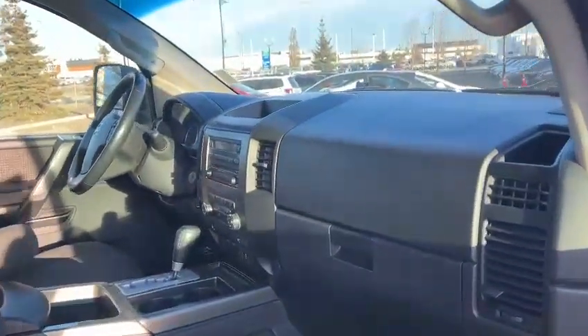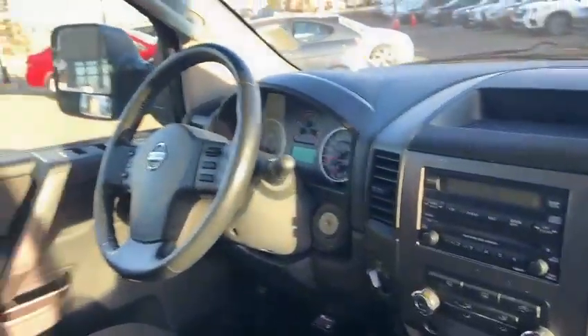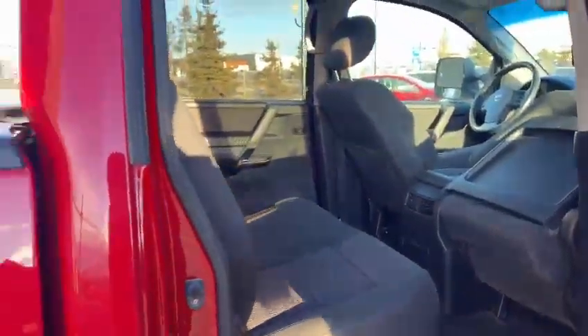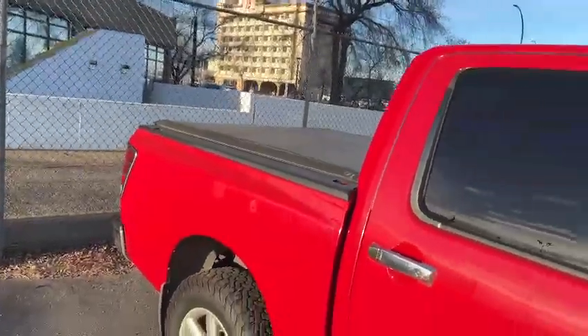Here's the interior — super clean. Here's the back seat as well. And for the front seat, it can be laid down. We also have a tonneau cover right here.